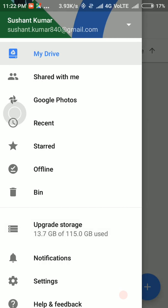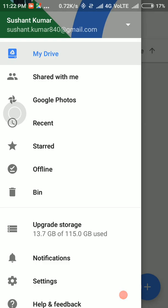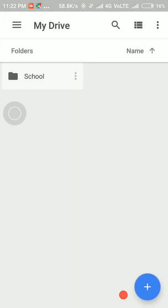Here we can see that we have 115 GB of storage. If you like this video, give a thumbs up and thank you for watching.